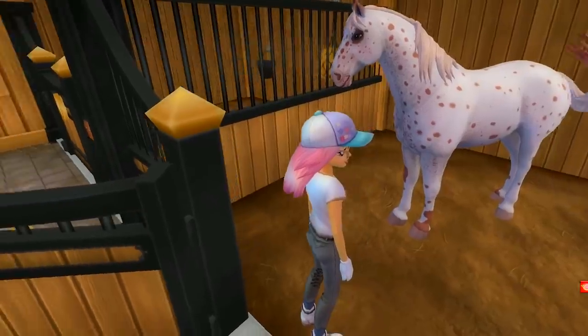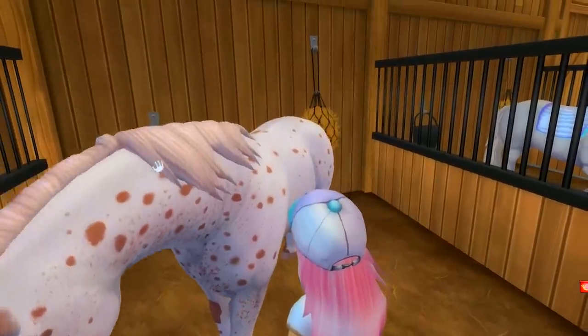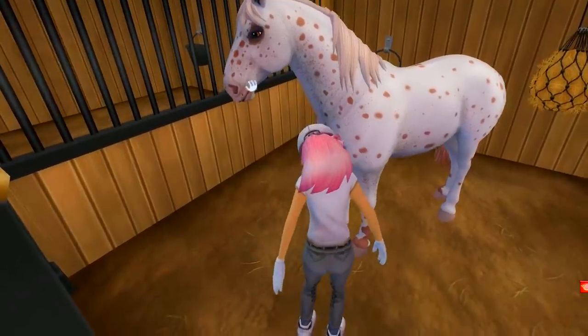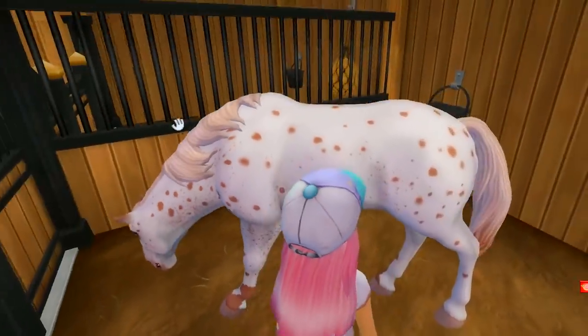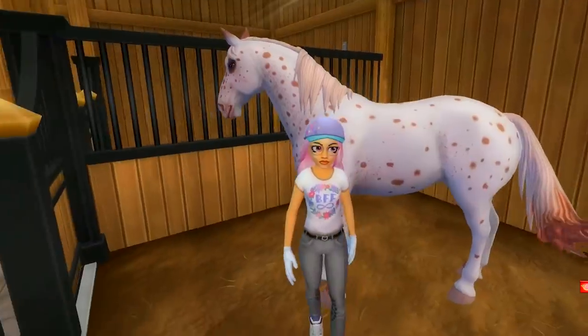I'm obsessed with these horses. What I really love about this coat pattern in particular is not only the itty bitty tiny little spots all over, but also the darkening around the eye and on the muzzle. Star Stable did such a good job with the coat patterns — these are so beautiful. They keep improving and improving.